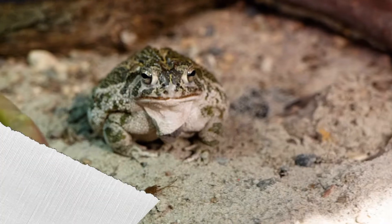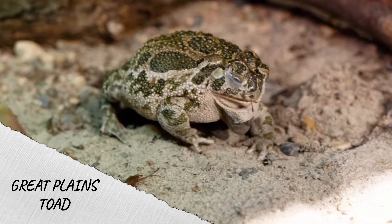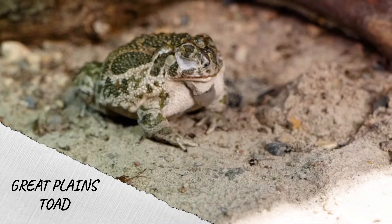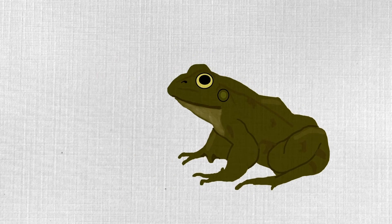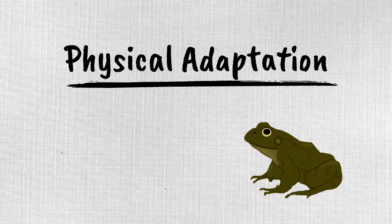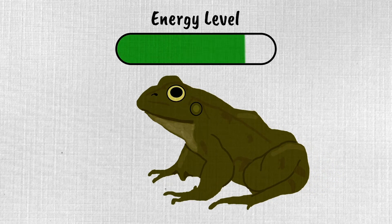Now, let's think of an example of a physical adaptation and what function it might serve. Watch as this frog catches a cricket for lunch. What does he use to catch that cricket? If you noticed he launched his tongue out to catch the cricket, you're right. A frog's tongue is long and stretchy, and its saliva sticks to the bugs like glue. This allows a frog to catch the food that they need to survive. This is an example of a physical adaptation, and the function is to help the frog eat or gain energy from its habitat.